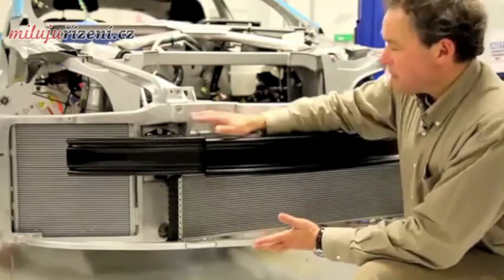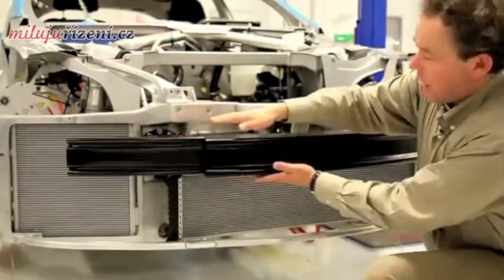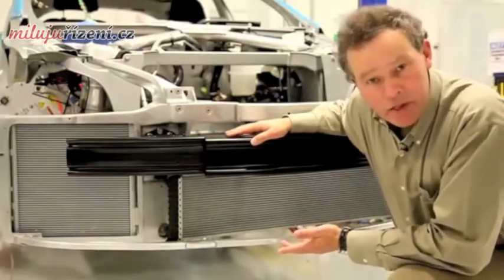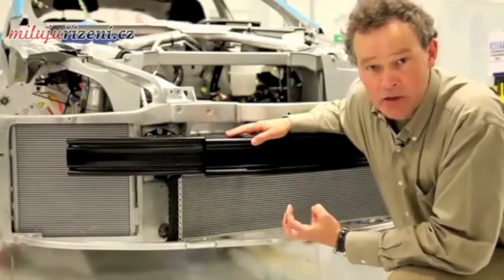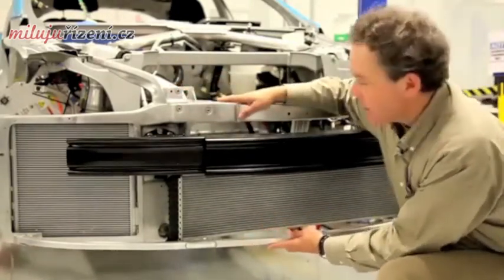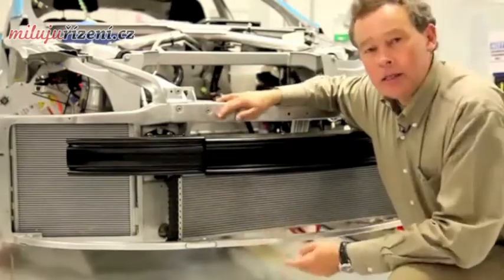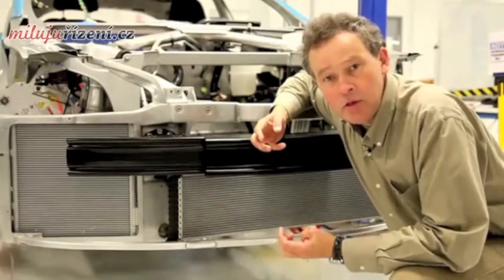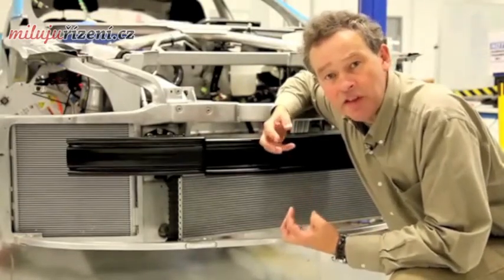We also see that the entire system, together with this ultra high strength steel boron bumper system — which in itself is a state of the art feature — is combined with this aluminum intensive carrier in a module. That modularity will allow us to build Model S at 20,000 units a year in a repeatable fashion.